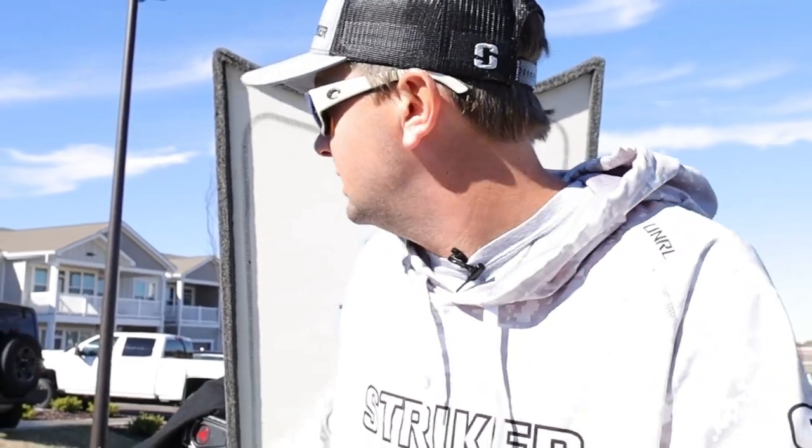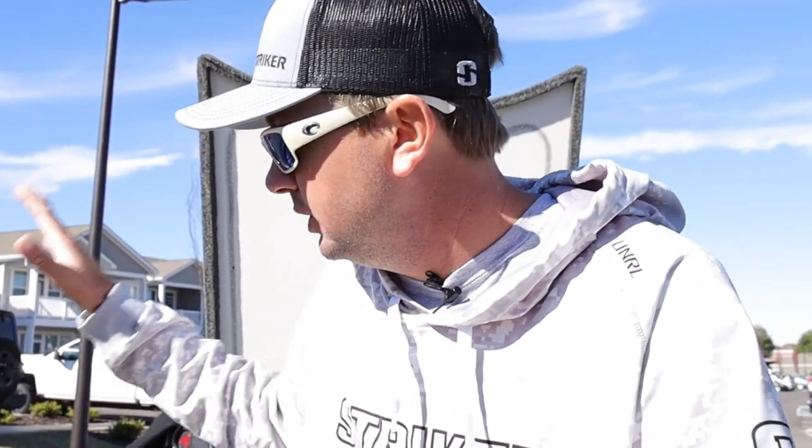Welcome back to the channel. League series season is finally over — I'm pretty sad to see it be over. We've got nothing to do until February of next year, so I'm going to take y'all through the rods I used the most this year. These are the ones that bailed me out in every single tournament, the ones I caught the majority of fish on. I went from Florida to New York down to Texas and caught fish consistently on these setups.